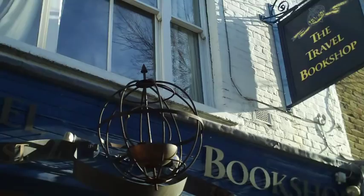When you come to the corner of Portobello Road and Blenheim Crescent, turn left and you'll get to the real travel bookshop. I'm now standing in front of the real travel bookshop, which was the inspiration for the travel book company in the film Notting Hill.